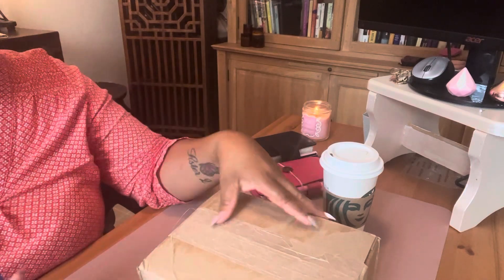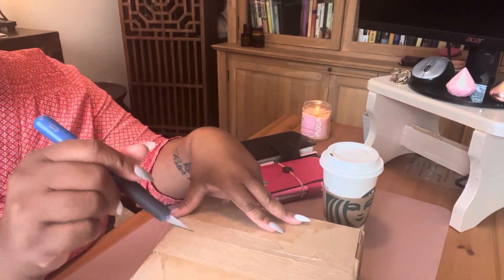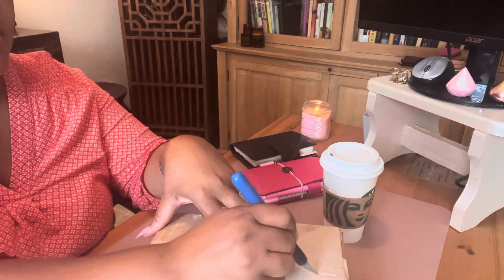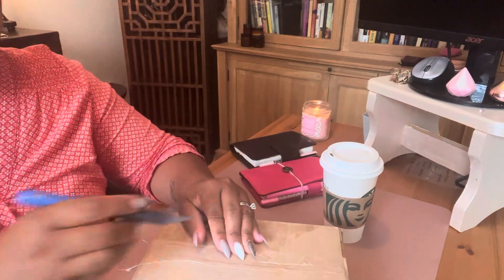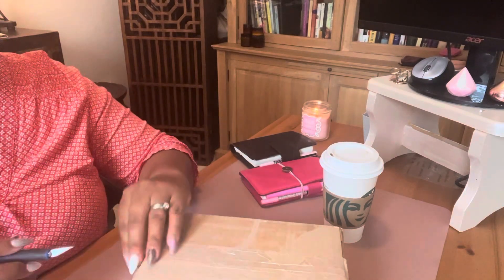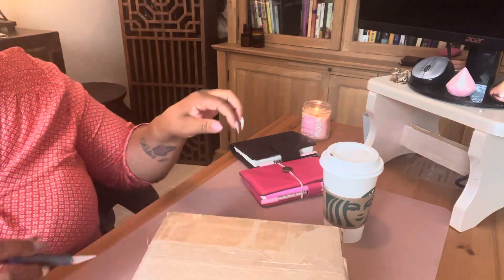I didn't think I would be getting this today. It showed up, and so I am one happy camper. Let's get in here. I did go ahead and remove the address. You want to be careful when you're opening these packages, just because there should be a box inside. I'm typically very careful with it.